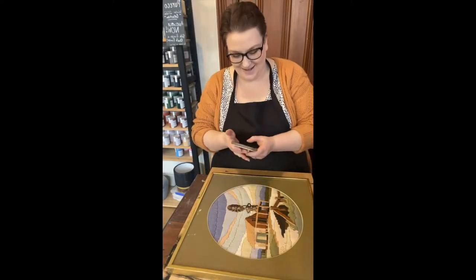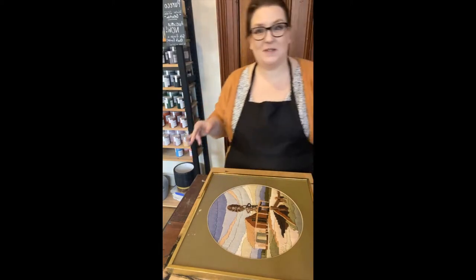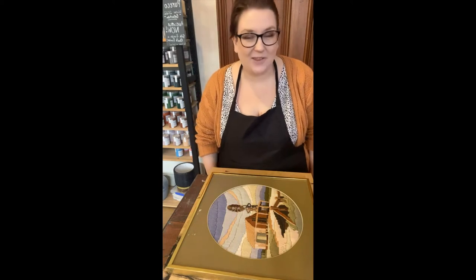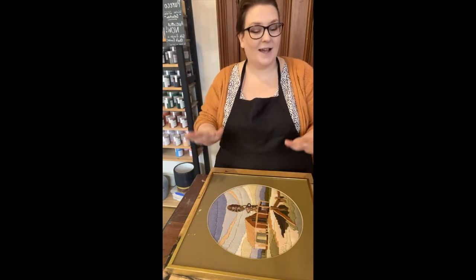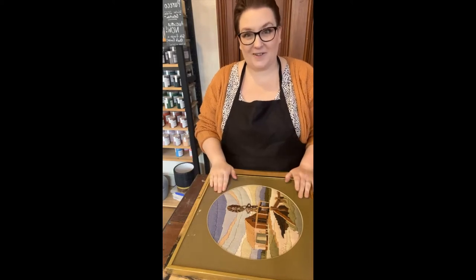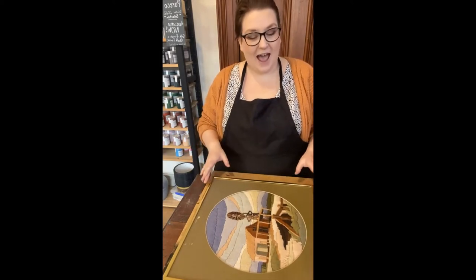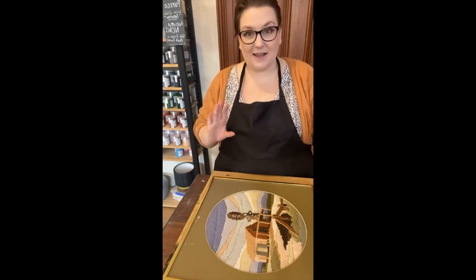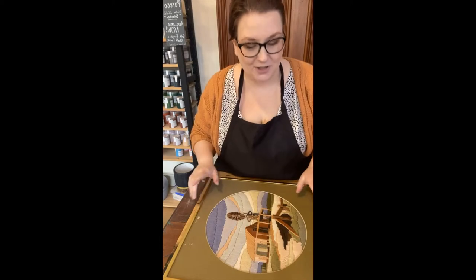Hello everyone. The store is open — we're open until 2:30 today, but I thought let's do something a bit different. If somebody walks in I'll stop, but I got another one of these gorgeous artworks and I thought, well, I'm doing it anyway. Let's go live and you can join me in the process. If you've got any questions, you can ask them.